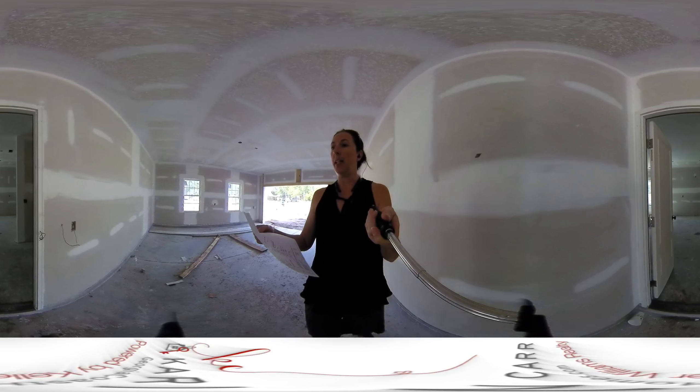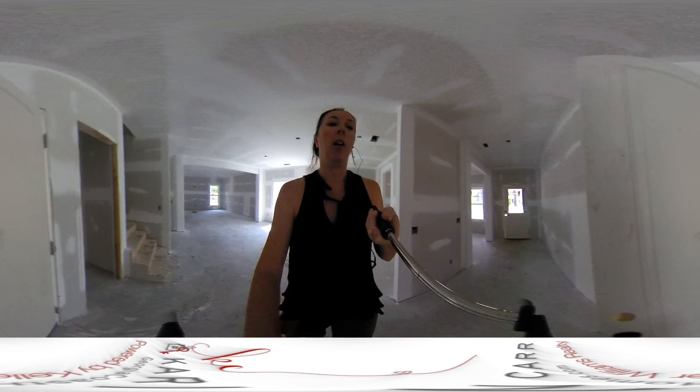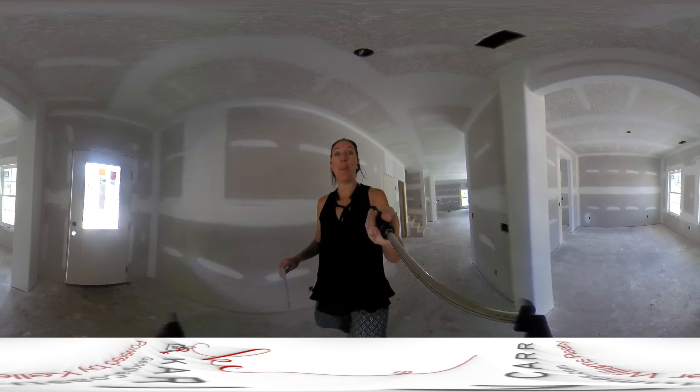So that is 115 Blandford Crossing. This is listed by one of my co-workers, Christine Durrence, with Keller Williams Coastal Area Partners. And if you are interested in seeing the inside, let me know. Thanks for watching.